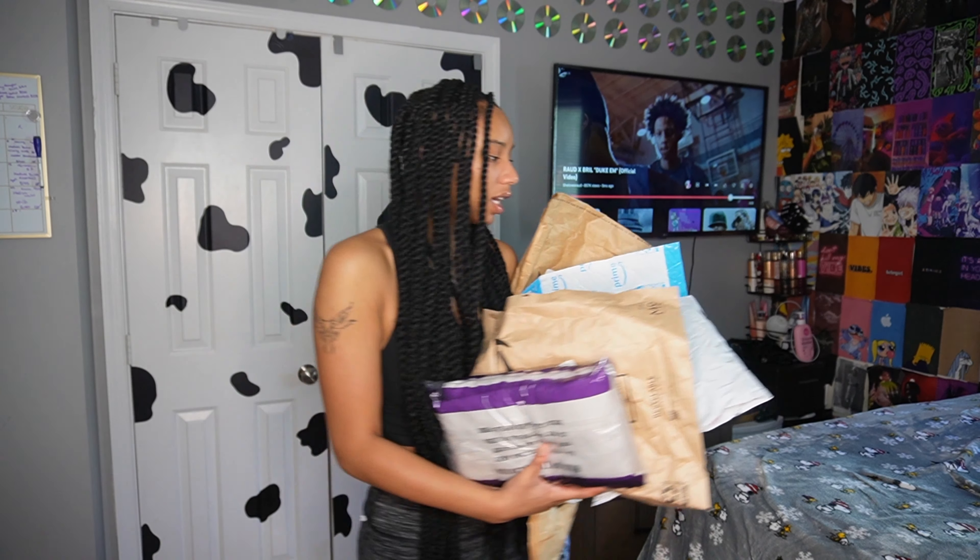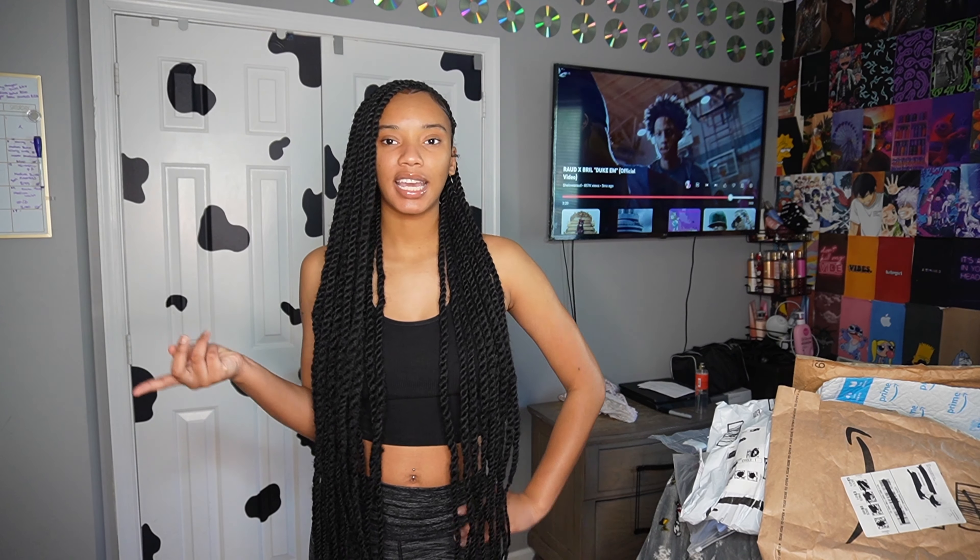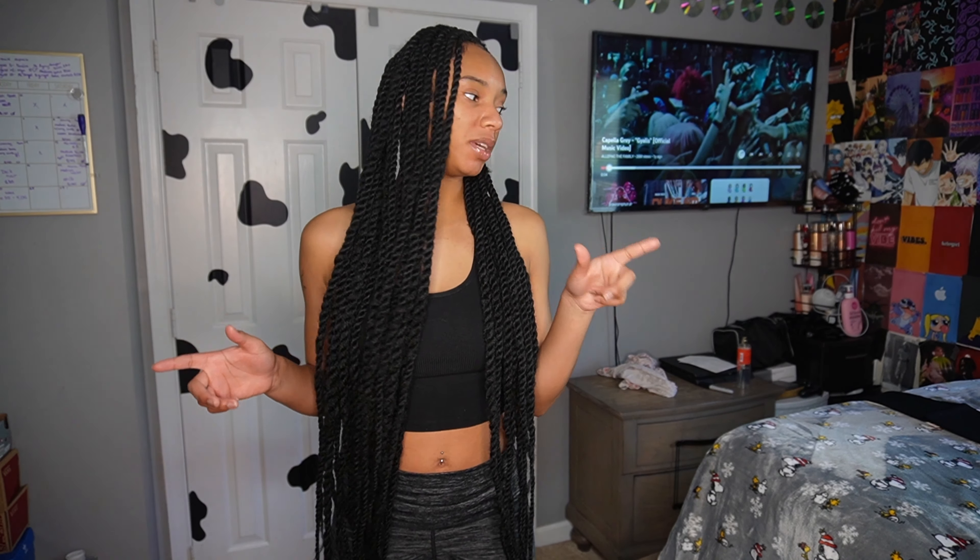I have multiple packages that I need to open and put in categories, so I'm not just showing y'all a bunch of stuff in a different order. We're gonna get straight into the video. I'm gonna go grab some scissors and cut all these bad boys open. This has to be over $300 though, because Amazon is not cheap.